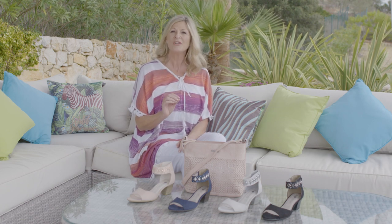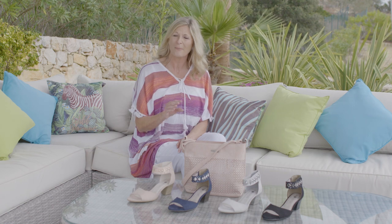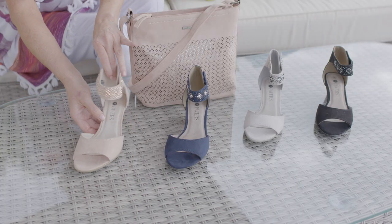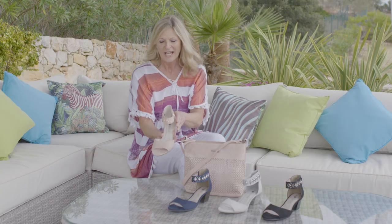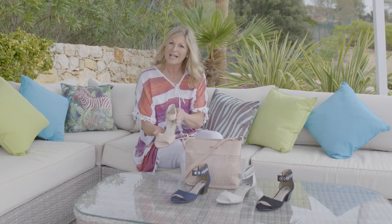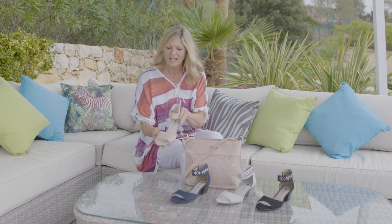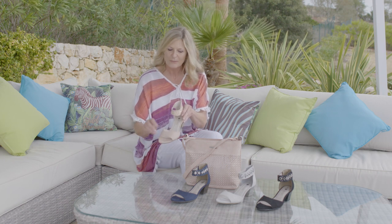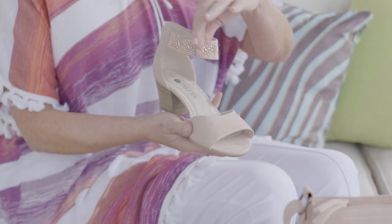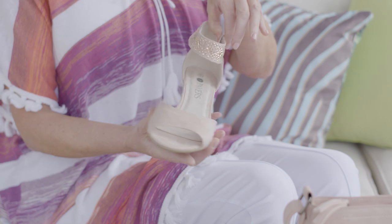Then you've got the navy, which is really classic. Navy used to be more of a mature color but every age group is wearing navy. But my absolute favorite is this one — I think that is beautiful. It feels like the most exquisite suede but it's actually all man-made, so really easy to look after. Inside it's got a brushed feel to it, so it's really nice and soft on the foot, and the embellishment around here is just gorgeous.